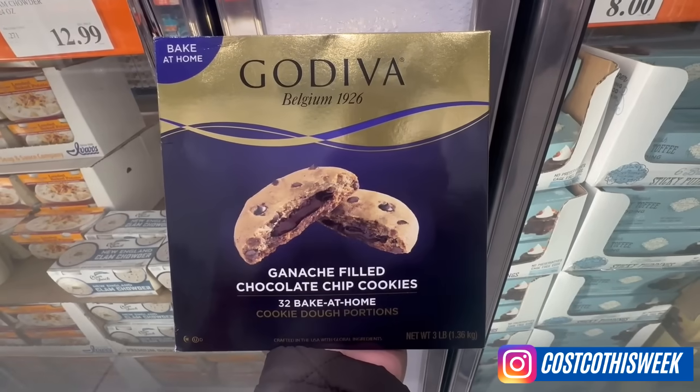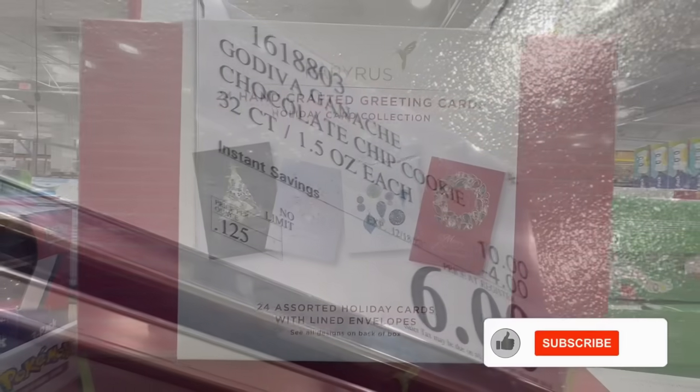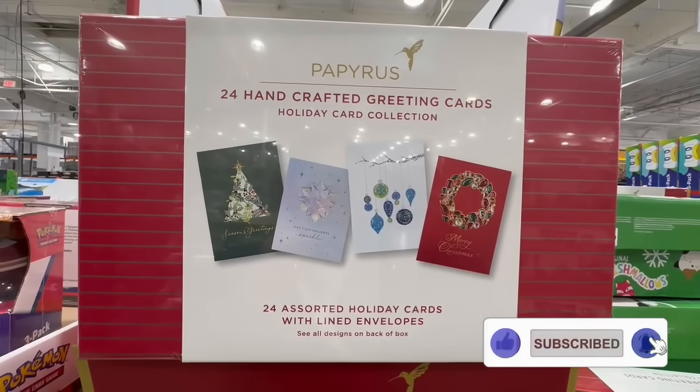For more deals, don't forget to follow me on Instagram — you can find me as Costco This Week. The link will be in the video description. Please don't forget to like and subscribe, and let's do this!